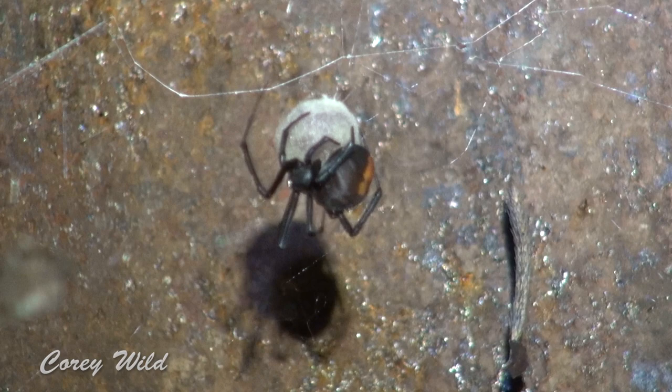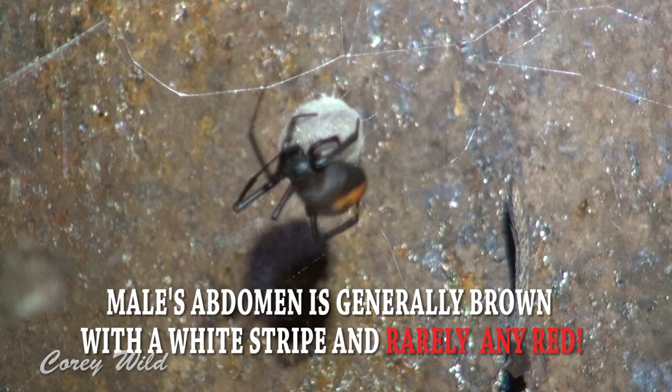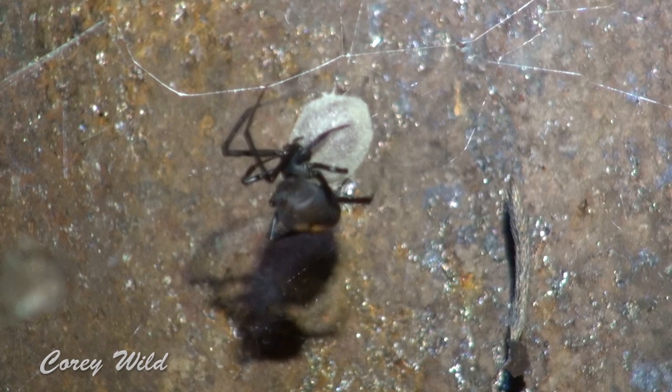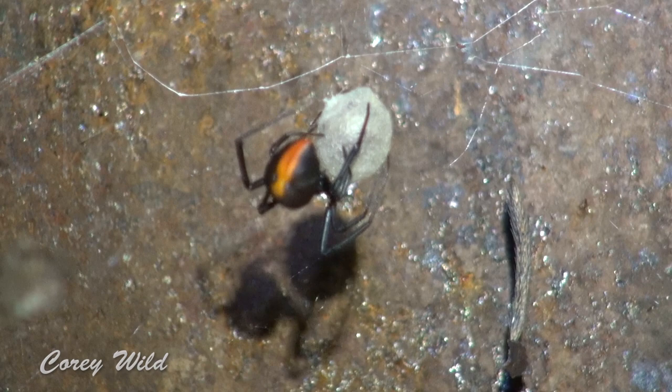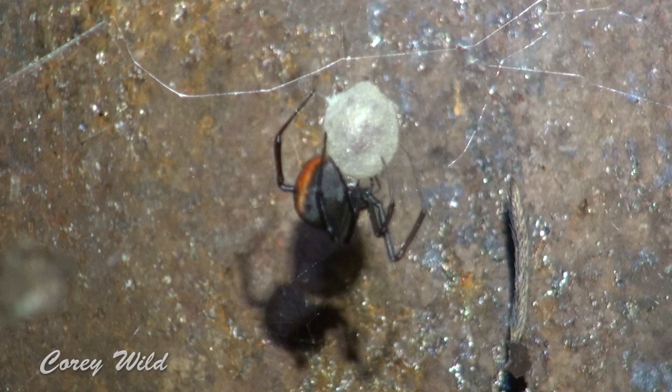First the spiders will mate. The male spider of this species doesn't have a red back — he's much smaller than her. But they'll mate, she will store his sperm, and then when the conditions are right she'll actually lay the eggs in there, and they're already fertile and ready to go. After about four to six weeks all the little spiderlings will come out.